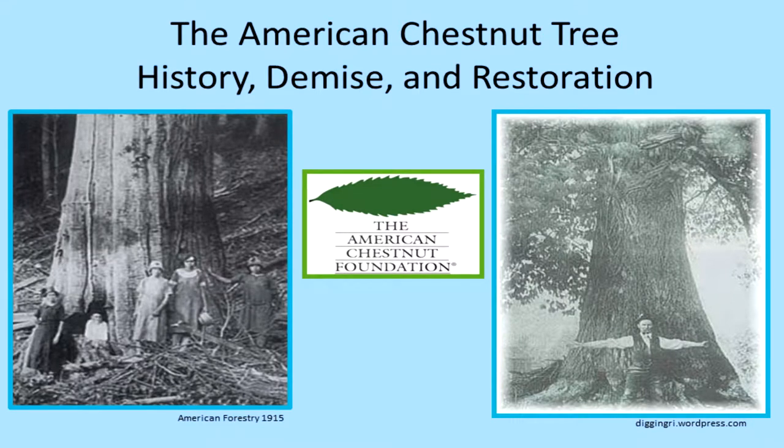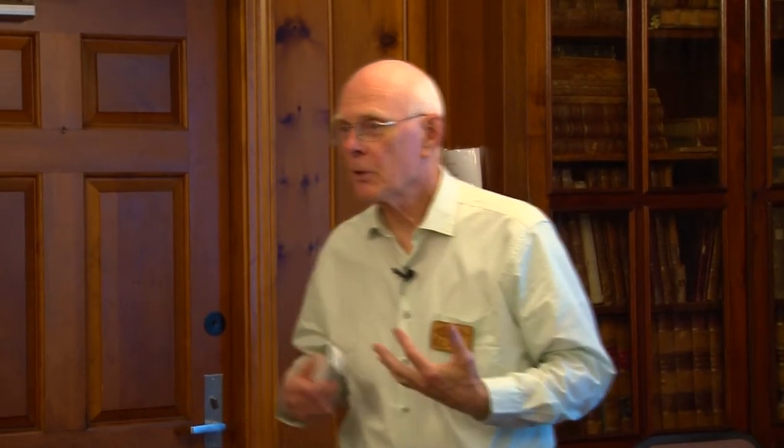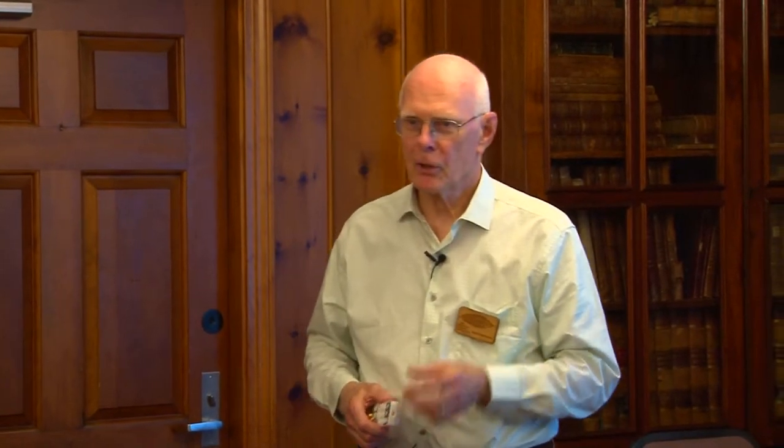We're going to talk about the American chestnut tree. It used to be one of the most important natural resources in the eastern United States, and it's hard to find anybody less than about 60 years old who even knew there ever was such a thing. We'll talk about how important this tree was to the history, economic development, and cultures of the eastern United States, then about how we almost lost this magnificent resource, and finally the good news about the American Chestnut Foundation and how we hope we're on the verge of bringing this tree back to our forests.